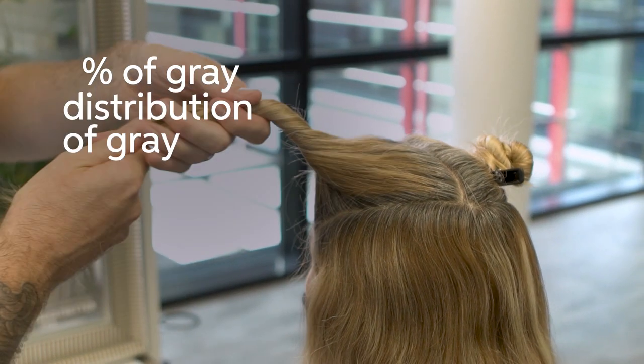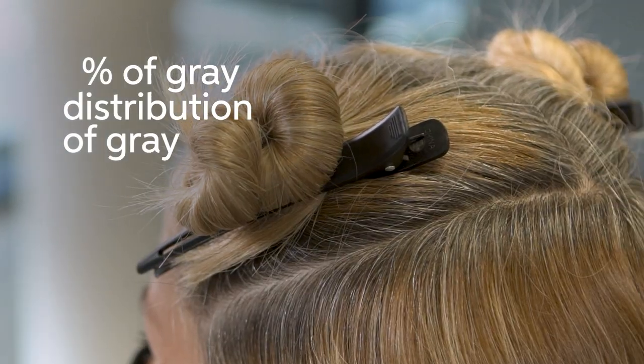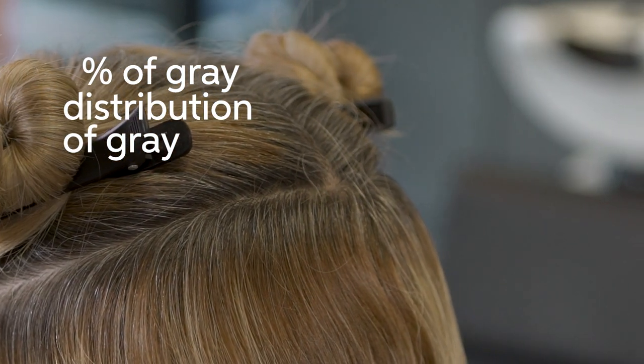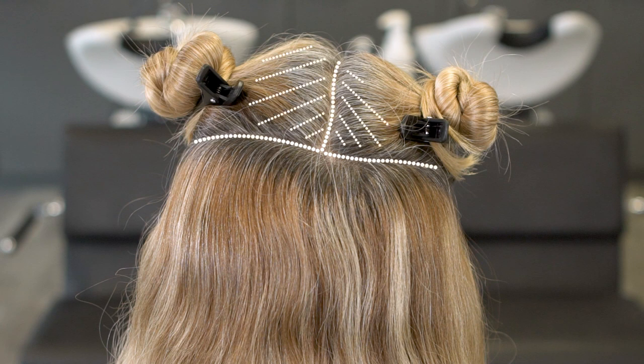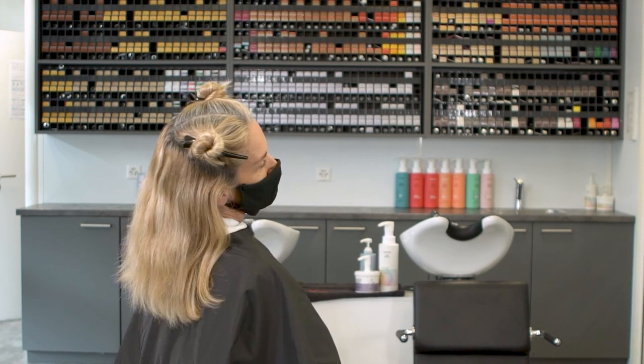It's important to assess the percentage of grey but also the distribution of those hairs throughout the head, the result your client wants to achieve and their finished result. This will then help determine the product and shade choice but also your technique.